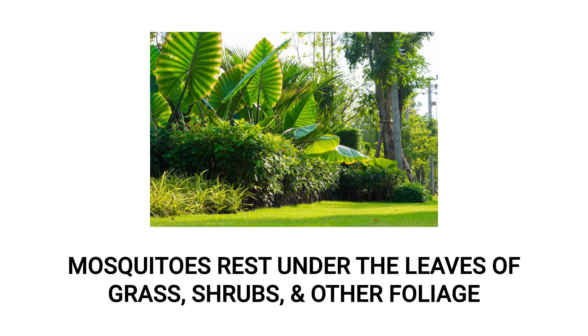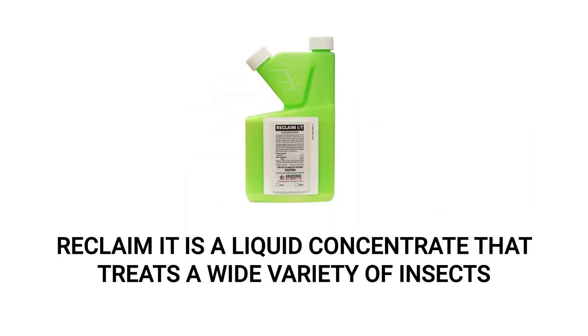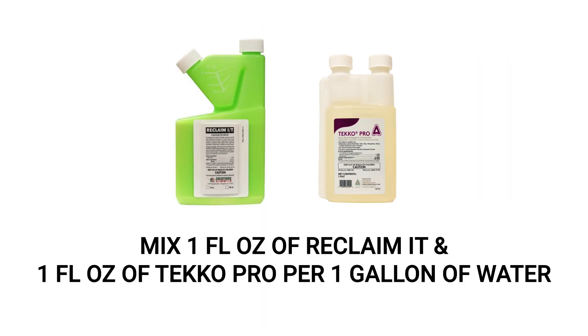To get rid of mosquitoes at rest, you'll need to use insecticides labeled for mosquito control, like Reclaim IT and Techo Pro IGR. Reclaim IT is a liquid insecticide concentrate labeled to control over 70 pests, including mosquitoes, for up to 90 days. Techo Pro is an insect growth regulator, or IGR, that will disrupt the mosquitoes' life cycle, reducing egg laying and preventing larvae from developing into reproducing adults.